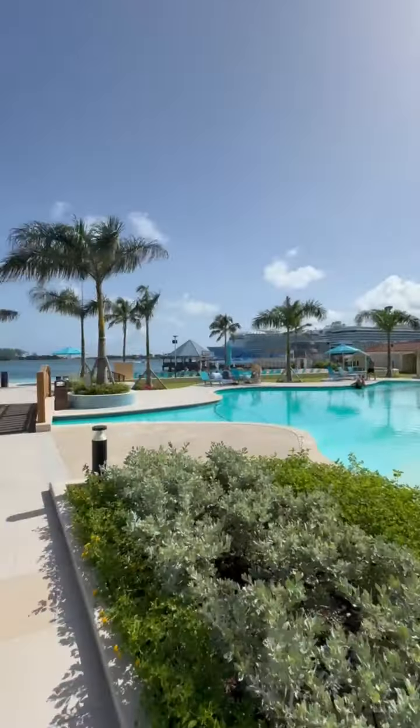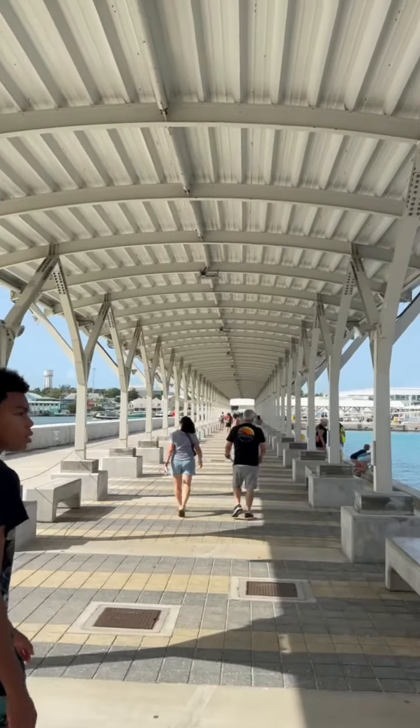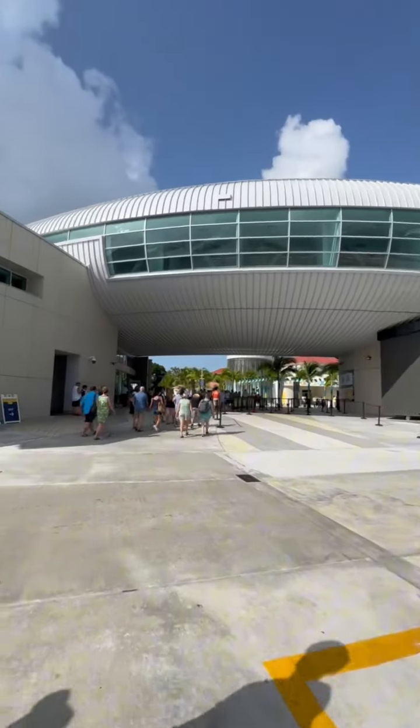British Colonial is truly a hidden gem located within walking distance of the cruise port, and you can get a day pass by going to resortforday.com.